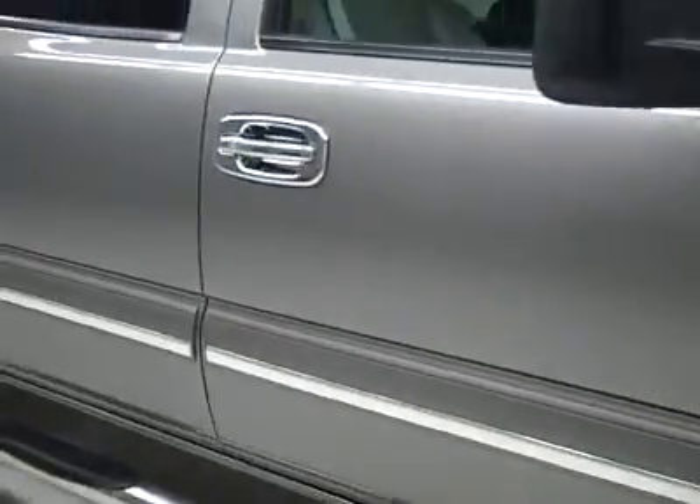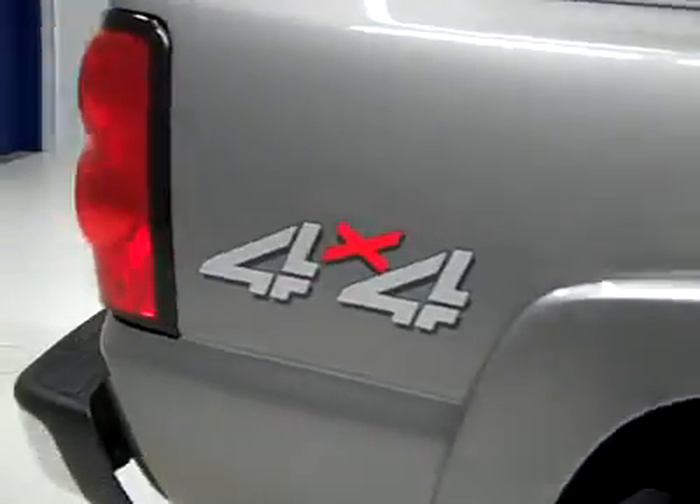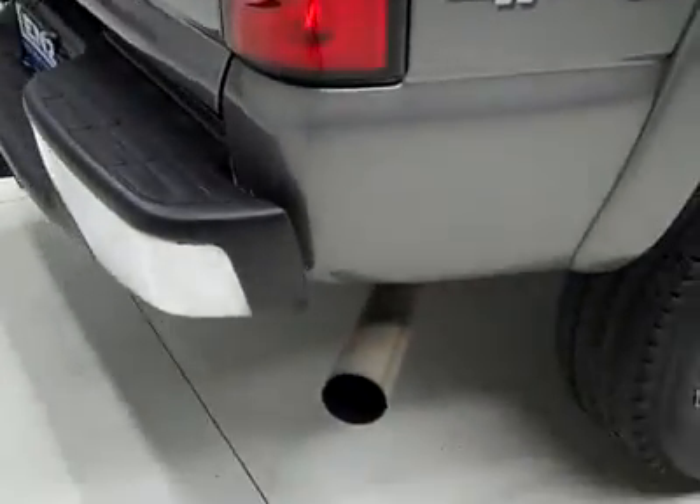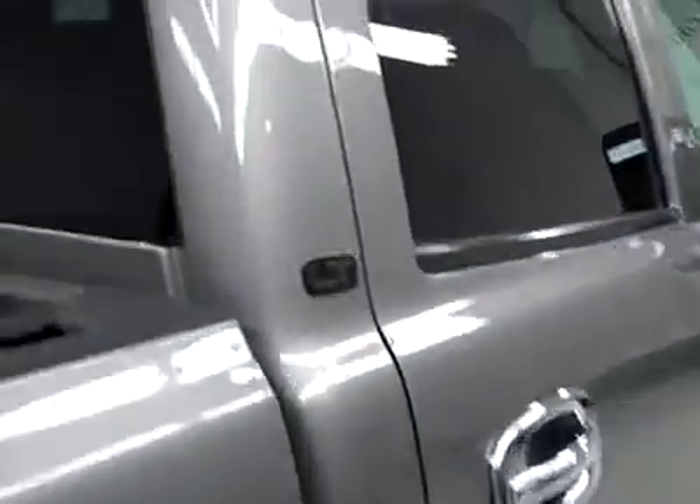Down this side, very clean shiny paint, no dings or scratches. That's why we make these videos — these are used trucks and we want to show you exactly what condition they're in before you make the trip, so there are no surprises when you get here. The paint looks great. We'll take a look underneath — the frame and underbody looks like it's been undercoated and it's holding up very well.